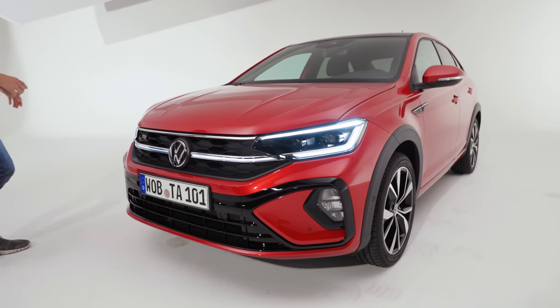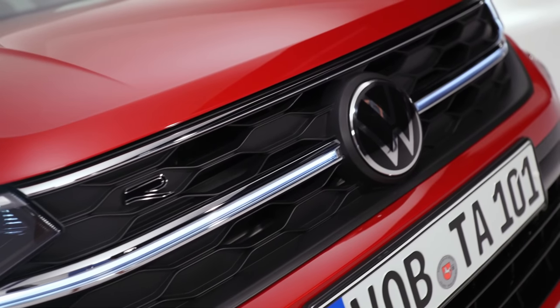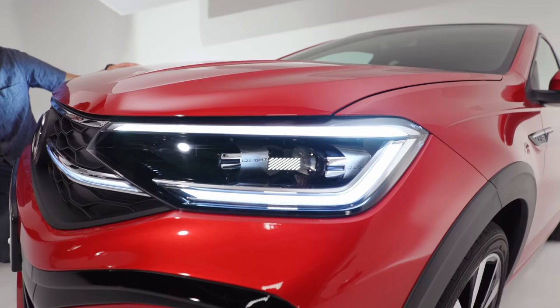Let's go directly to the front because we have the R-Line design, the top trim level with a honeycomb structure right here in the front grille, strong stance on the road. The light strip goes all the way across the vehicle — LED is standard, and matrix LED is even an option. They call it IQ Light.